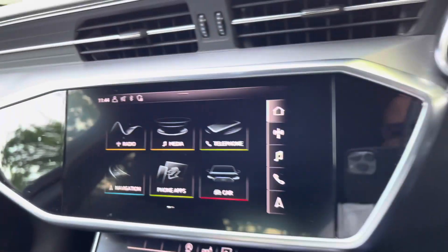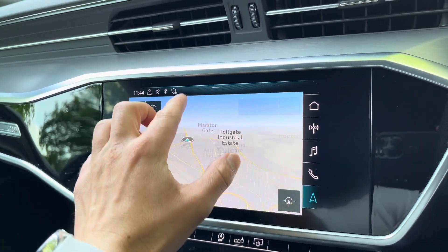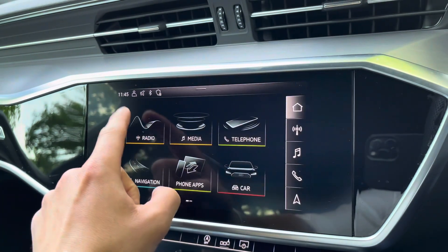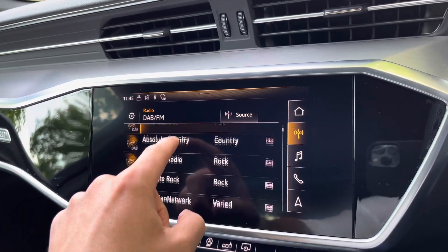Down to the left we've got the paddle shift for the cruise control. In the centre we've got our main display, which is a multimedia interface that is all touchscreen. You can do various things on it, including planning your route on the navigation system, or listen to the soundtrack to your journey on the DAB radio.